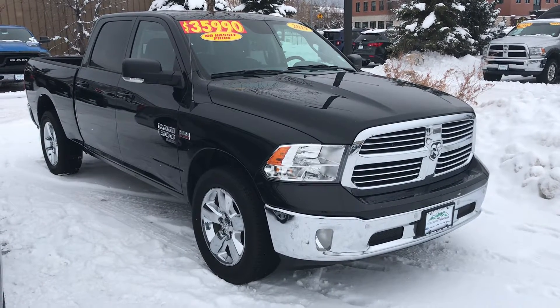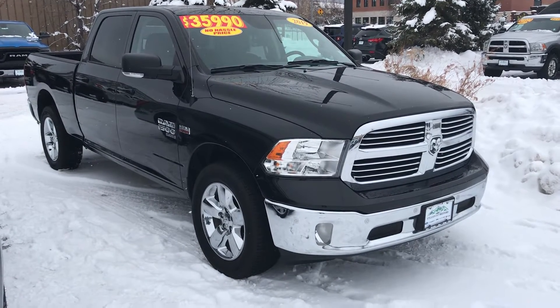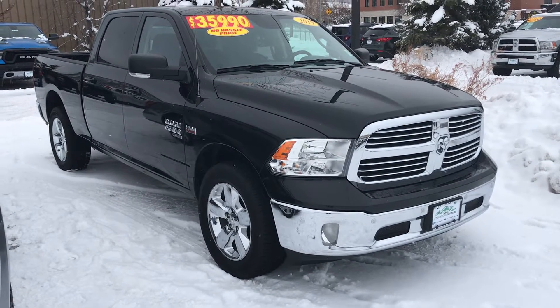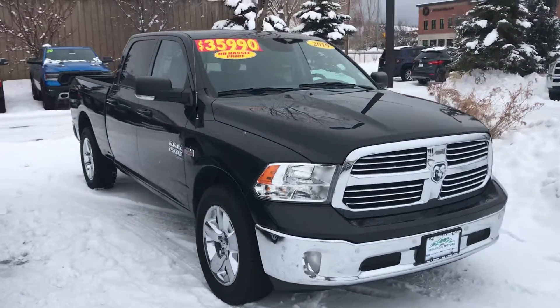Hey everybody, welcome to Steamboat Motors. This one just came out of detail today. This is a 2019 1500 Ram Classic.